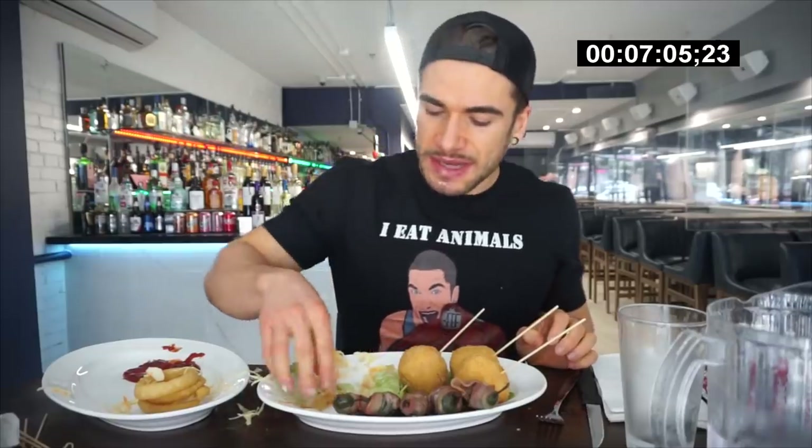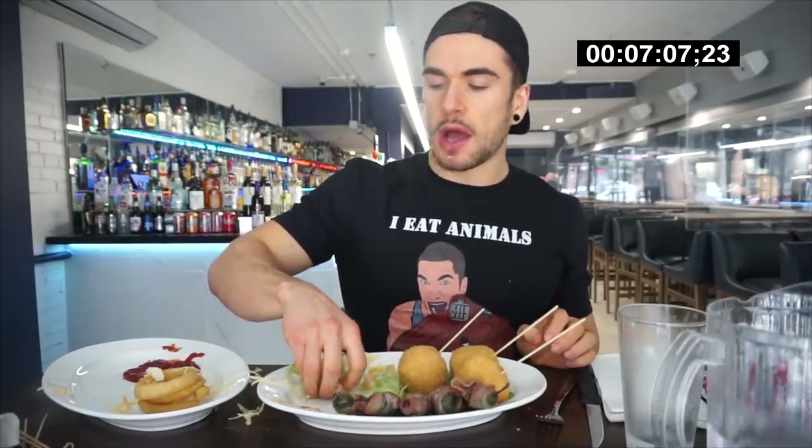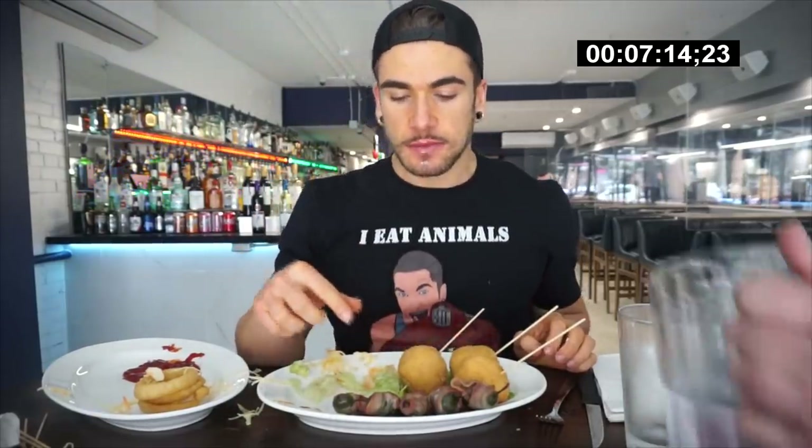Alright, seven-and-a-bit minutes in — the sandwich is gone! We have some onion rings, the mac and cheese lollipops, and the Mexican mice. Thank you very much, appreciate it. Alright, lots of food left. Let's do it on these mac and cheese balls — these are going to be interesting. They are very, very big and very dense.